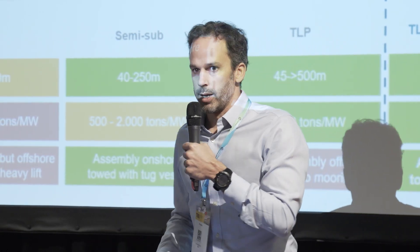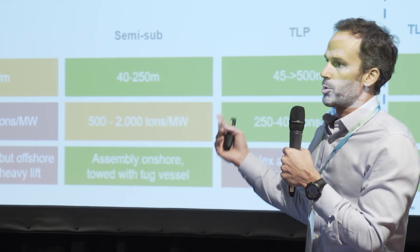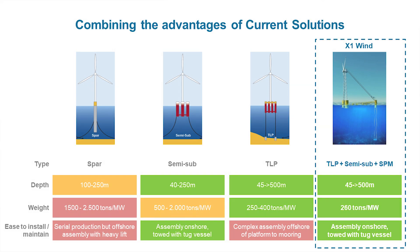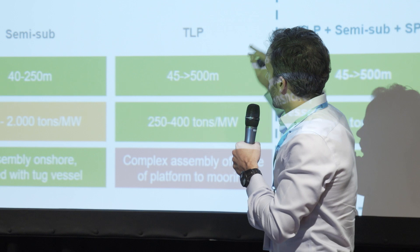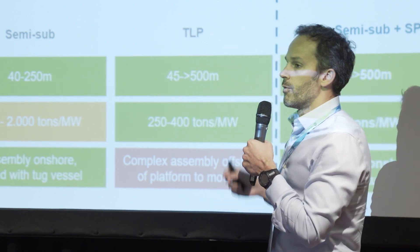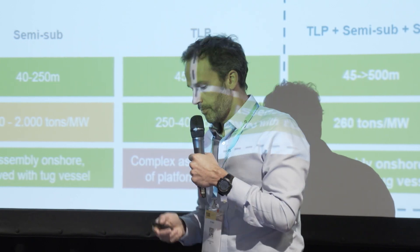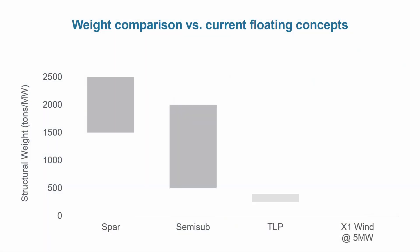We haven't invented anything new. What we did is look at the different options available. Among oil and gas technologies, TLP is the lightest — so you save a lot of steel — but the problem with TLP is that it's extremely difficult to install because the platform itself, without the tension cables, is unstable. So what we did is combine the TLP technology, which is very light, with the advantages of semi-submersible technology, which is easy to install but heavier. The result is a massive weight reduction against systems such as semi-submersibles or SPARs, and we're as light as a TLP but much easier to install.